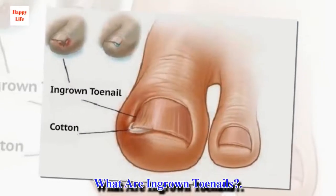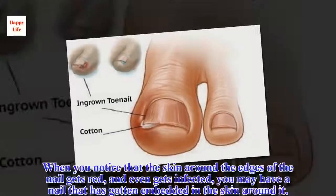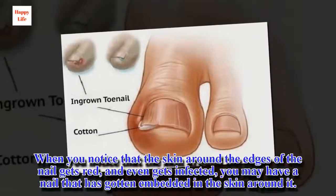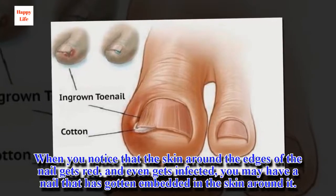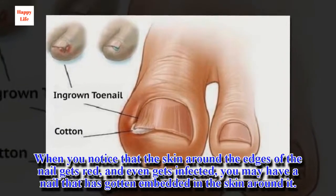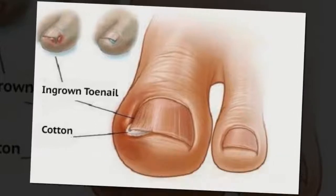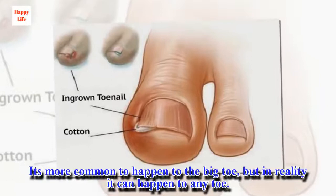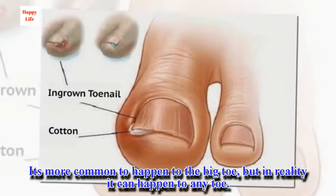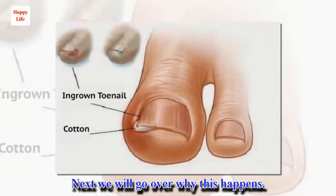What are ingrown toenails? When you notice that the skin around the edges of the nail gets red, and even gets infected, you may have a nail that has gotten embedded in the skin around it. It's more common to happen to the big toe, but in reality it can happen to any toe.